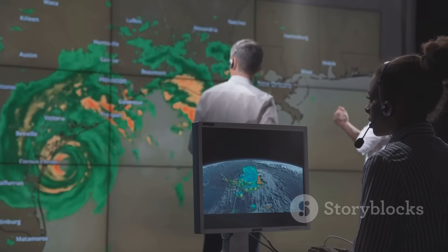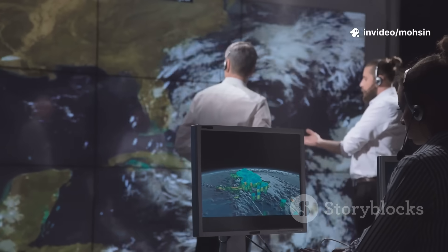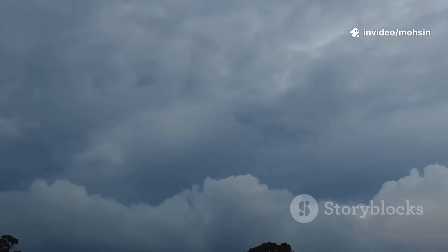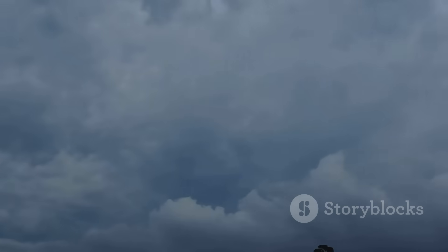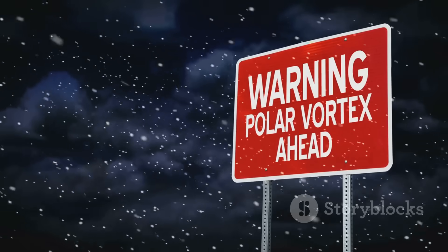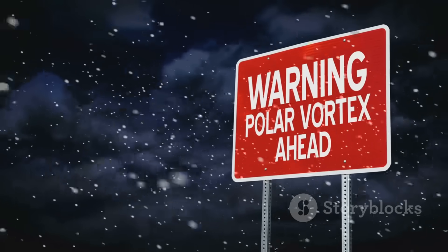When we see stratospheric warming, we ask: could it happen again? The answer depends on how the atmosphere responds in the weeks ahead. The Beast from the East is a reminder that the vortex's power is real.